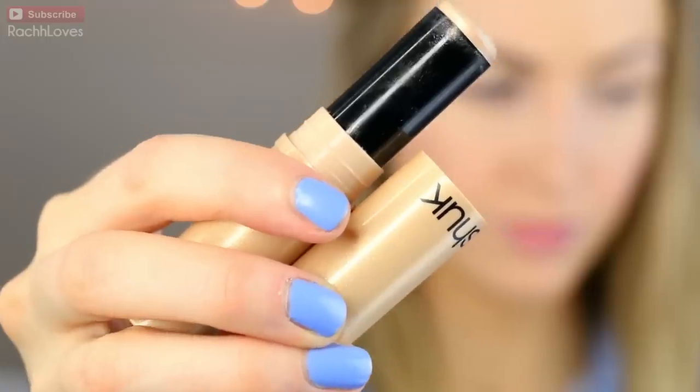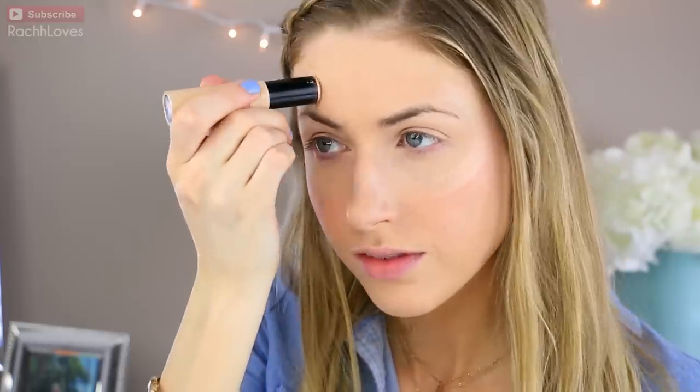You can totally skip this next part if you want something really low-key, but I like to add a little bit of highlight because it makes your skin look really glowy and just flawless. I'm going to use a cream-based one — this is by Sonia Kashuk, their highlighting stick in sparkling sands. I'm going to apply it in a C-shape around my eyebrow and onto the tops of my cheekbones and blend it out.